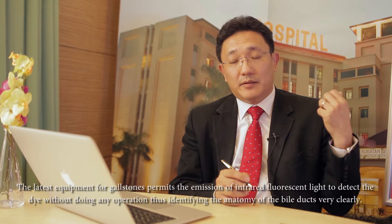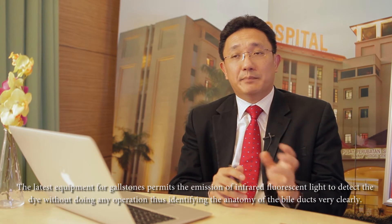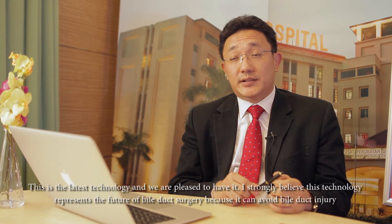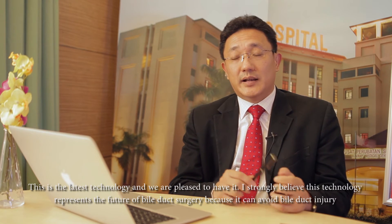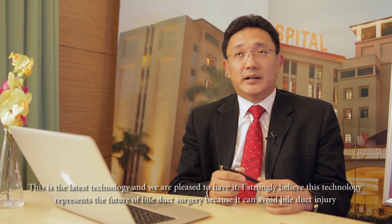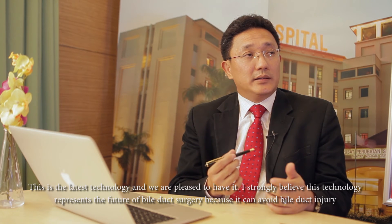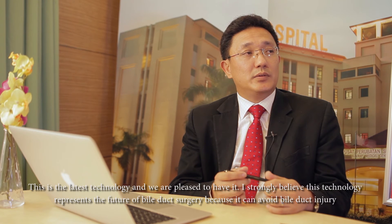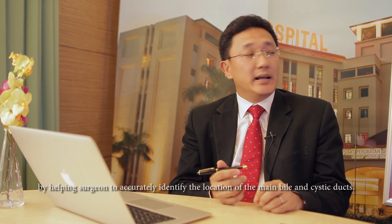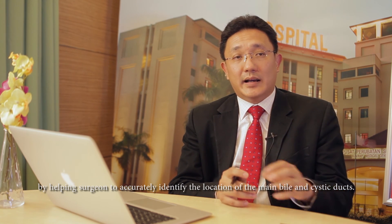We can detect this fluorescent dye without actually performing any incision. You just shine the light directly at the bile duct and can identify the anatomy very clearly. This is the latest technology, and we're pleased that Sunway has it. I believe strongly this will be the future — this technology will help avoid bile duct injury because it helps surgeons accurately identify the locations of the main bile duct and the cystic duct.